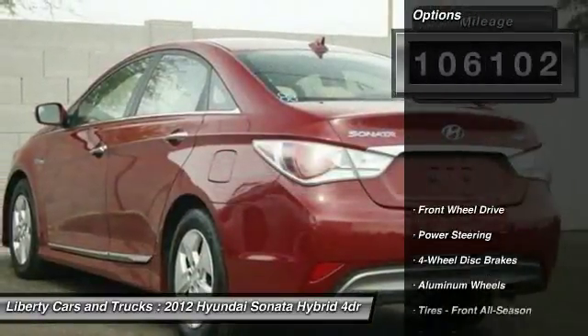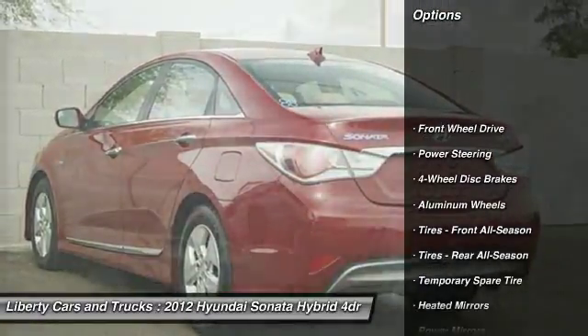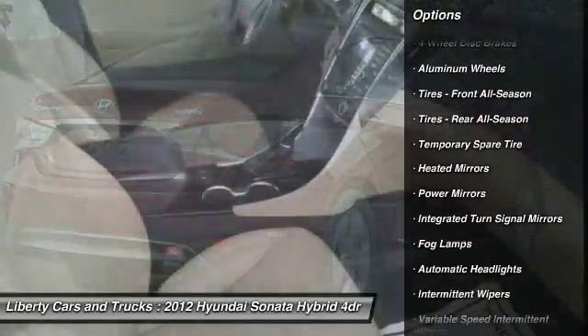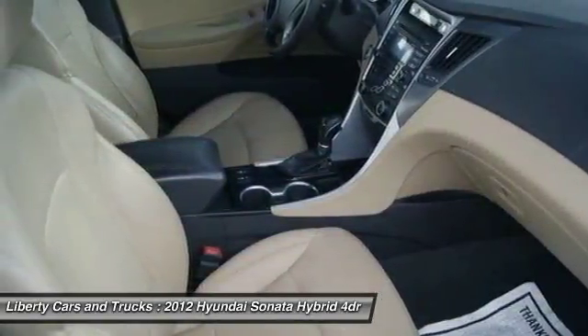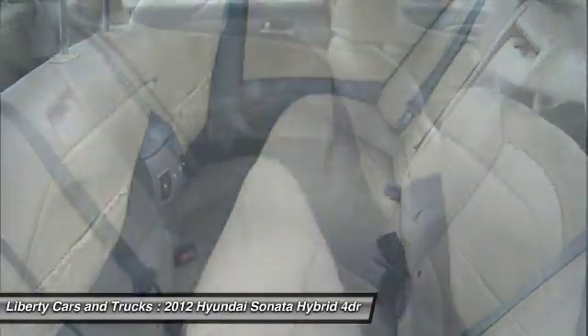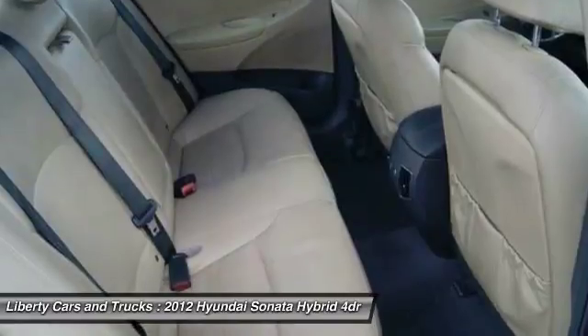Here are some of this vehicle's great options: stability control, traction control, anti-lock braking system, keyless entry, steering wheel audio controls, Bluetooth, leather-wrapped steering wheel, adjustable steering wheel, driver airbag, and power steering.